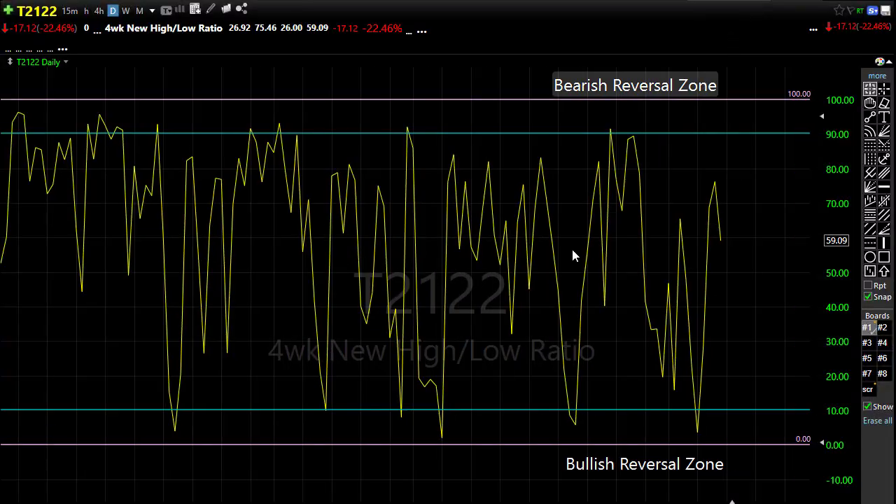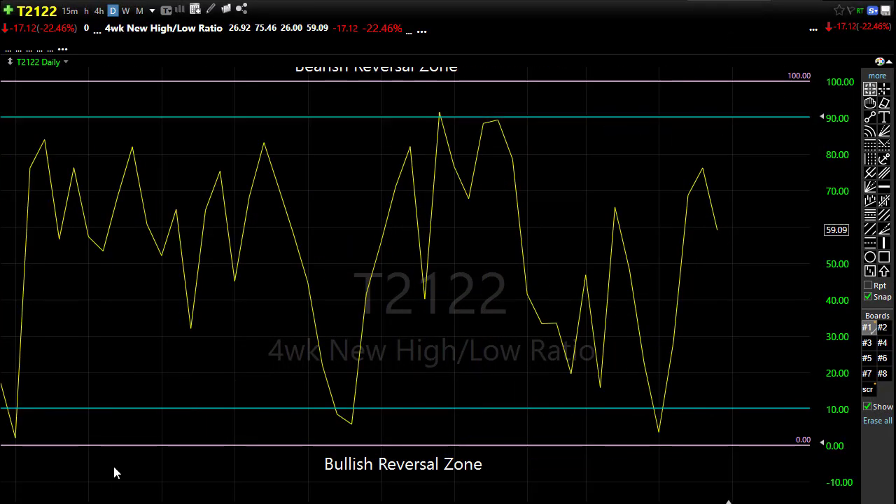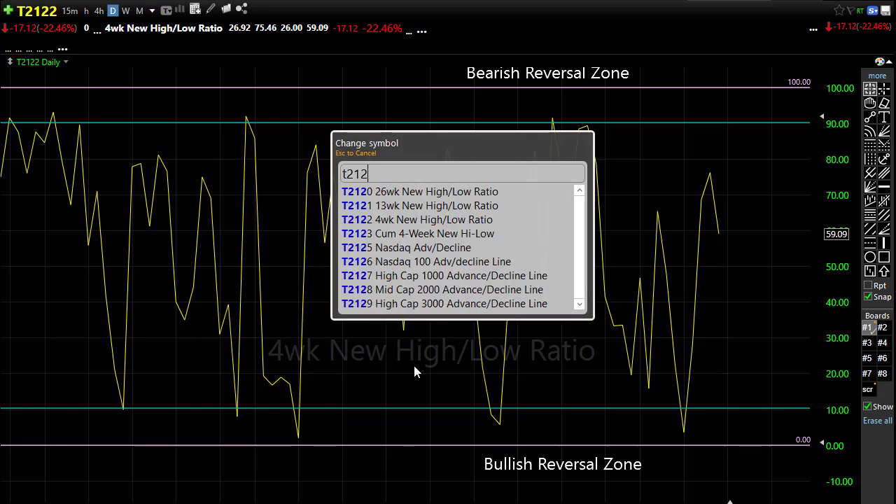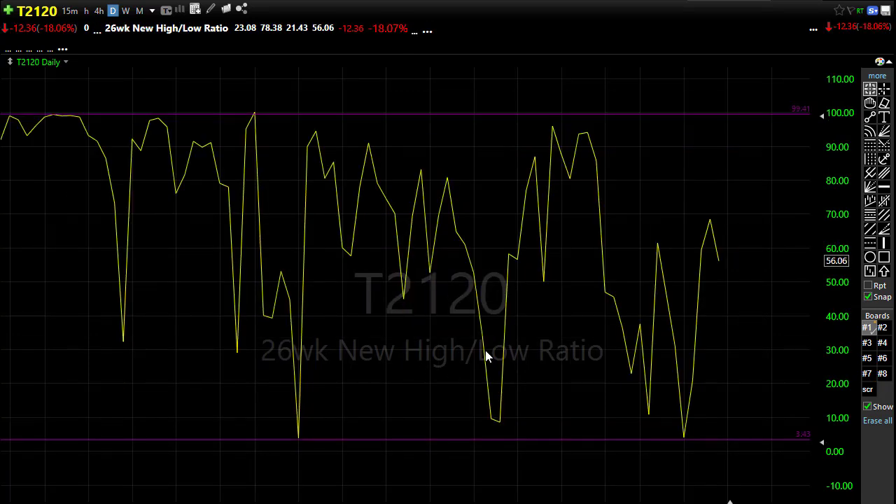Looking at the T21-22 — on Friday we were stretched up at one point and pulled back by end of day, which softened that indicator significantly. That leaves us an opportunity: if we can find reason for bullishness this morning, we have that upside move available to push through to the upside. If the bears find inspiration, we also have a big downside opportunity available. Keep a close eye on the T21-22.